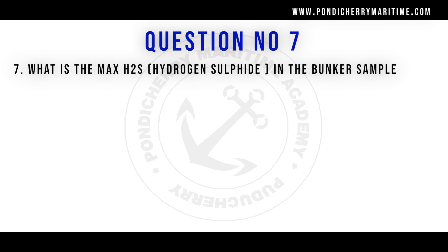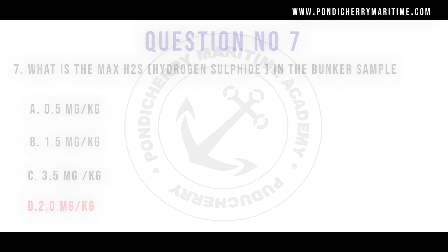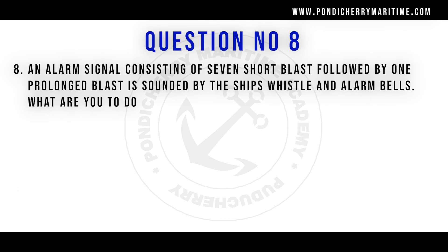Question number 7: What is the maximum H2S (hydrogen sulfide) in the bunker sample? Options are 0.5 mg/kg, 1.5 mg/kg, 3.5 mg/kg, and 2.0 mg/kg. The right answer is 2.0 mg per kg.